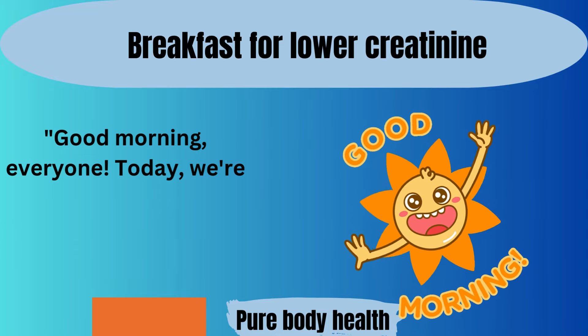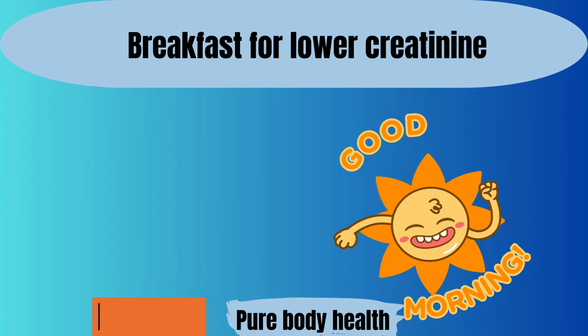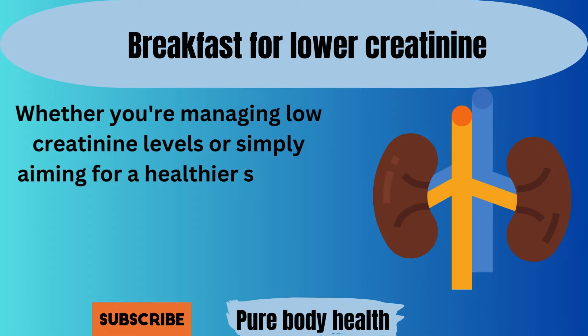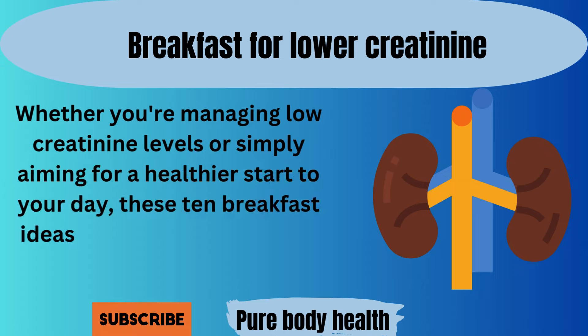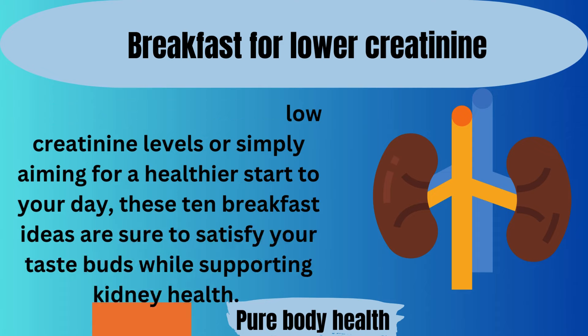Good morning, everyone. Today we're diving into the world of kidney-friendly breakfasts. Whether you're managing low creatinine levels or simply aiming for a healthier start to your day, these 10 breakfast ideas are sure to satisfy your taste buds while supporting kidney health.